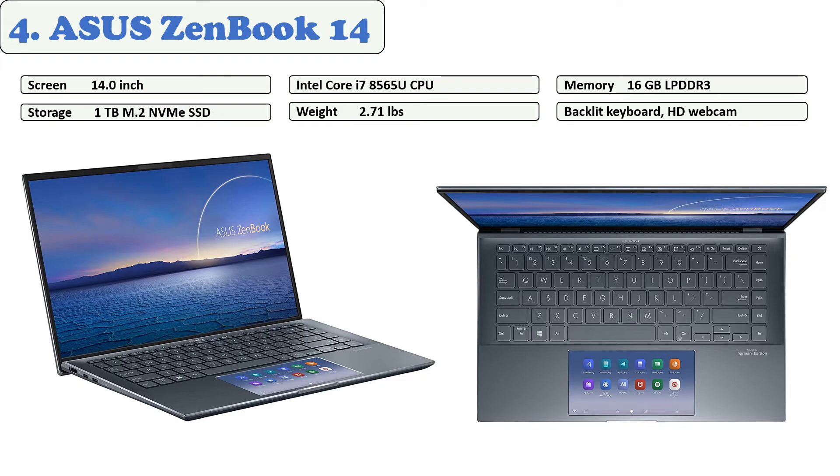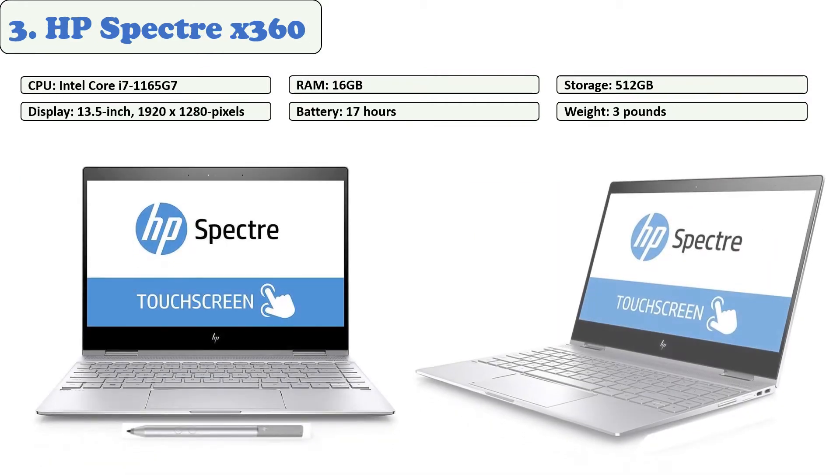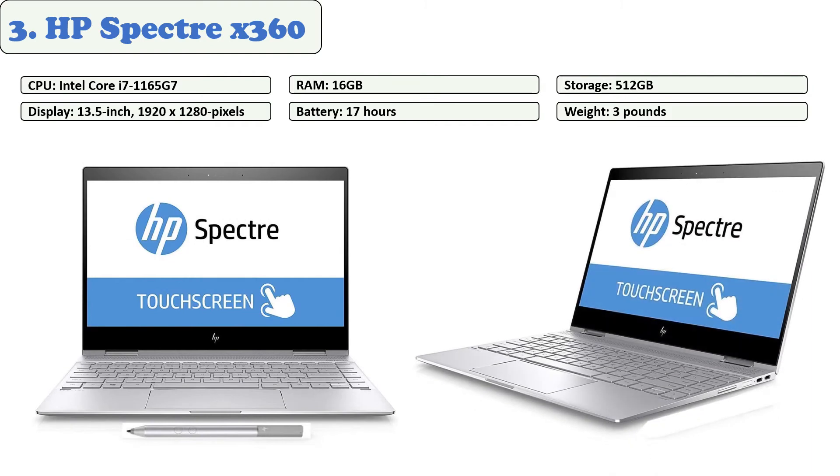Despite its flat and smooth keys, the illuminated chiclet keyboard offers a short stroke as well as a clear pressure point. This laptop weighs just 1.19 kilograms, so it's easy to carry around and it's built tough. The laptop's battery lasts up to 14 hours. At number three: HP Spectre x360.